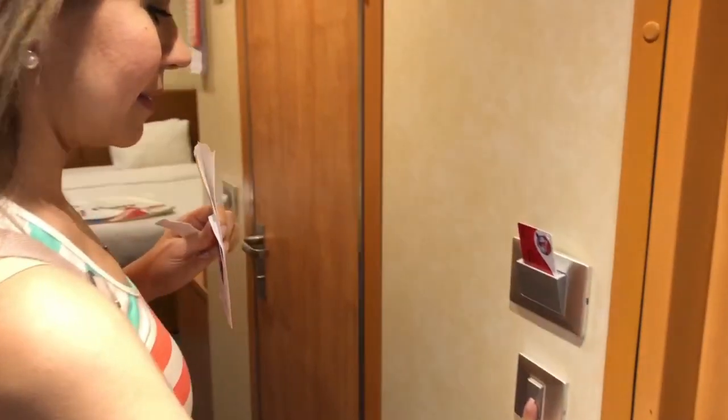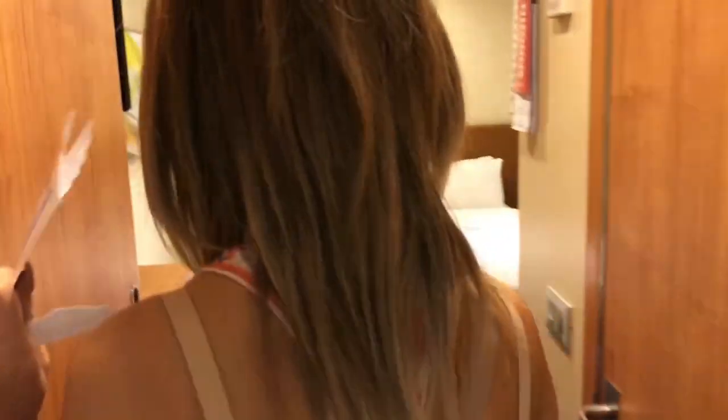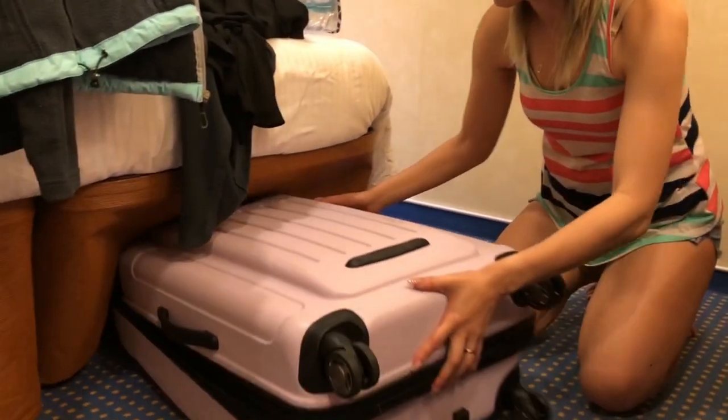Another good tip: bring some kind of spare card — like a prepaid card with no money on it. Carnival tries to save electricity, so you have to put a card inside the key slot to activate the electricity in the room. We bring one every time and put it in there. That way we don't have to use our room keys — if I'm taking a shower and Lulu wants to go shopping or gambling, she can leave the spare card in the slot and take her Sail and Sign card.